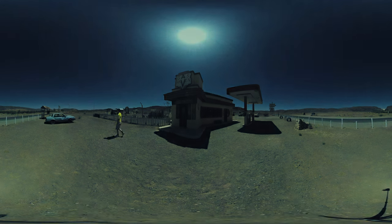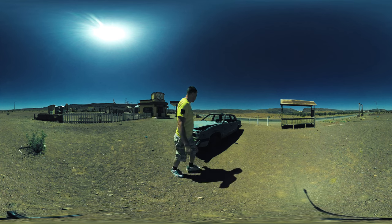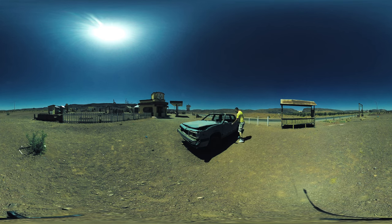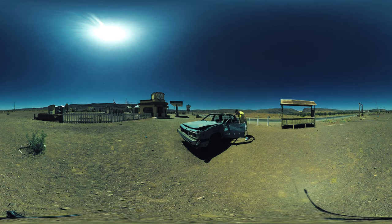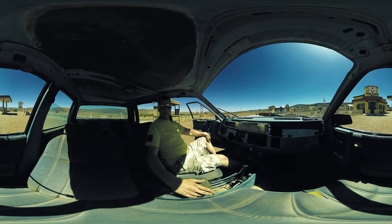What about this car? It scared me — I thought it was a snake! So yeah, this is Gas Haven, famous from the movie.